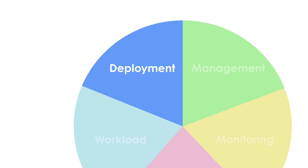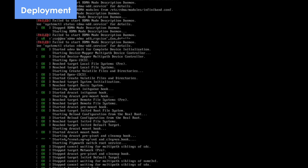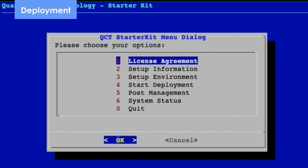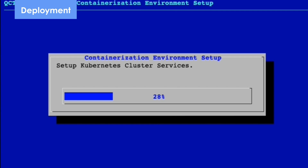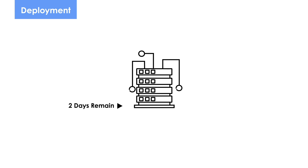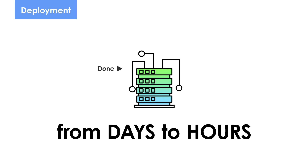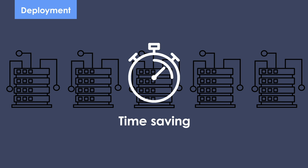QCT Pod simplifies the deployment process with automated tools. Users can finish the installation process by simply filling in some information and clicking. With just a few simple steps, you can start the system deployment and automate installation and settings. QCT has demonstrated the deployment process can be shortened from days to hours, as well as the capabilities to do large-scale deployments, which saves your time.